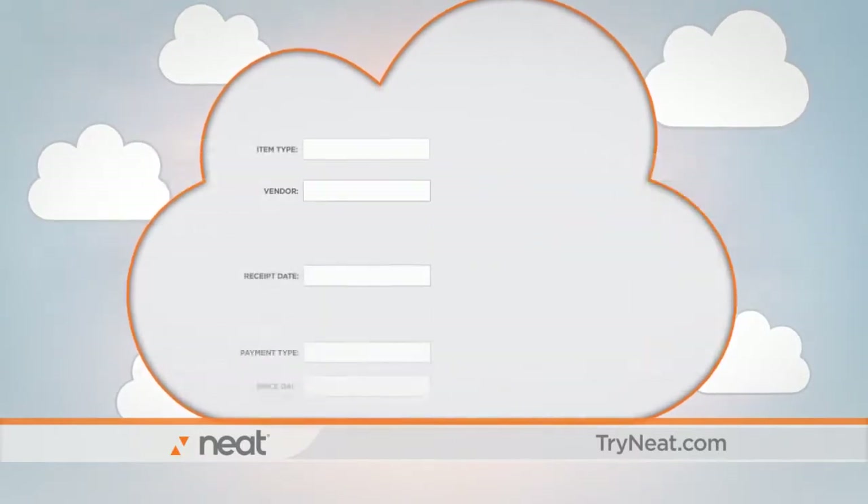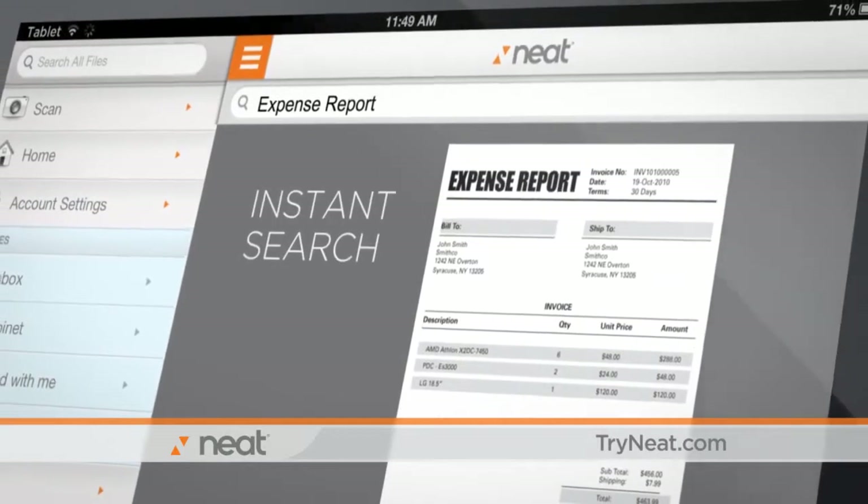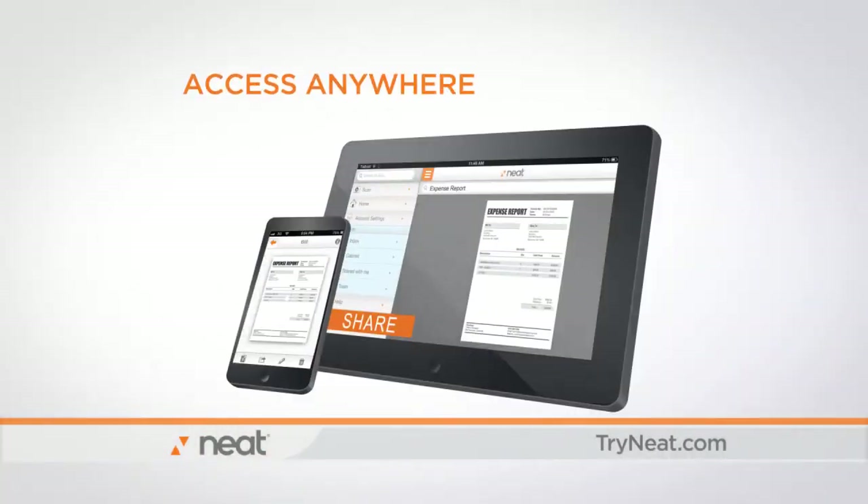Business cards become mailing lists. Receipts become expense reports. All documents become instantly searchable. Access your information from anywhere and share it with a click of a button.